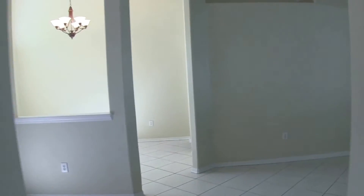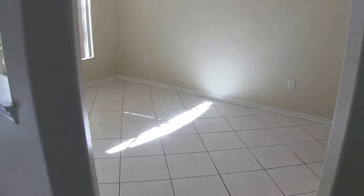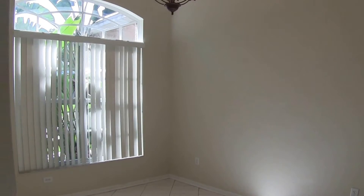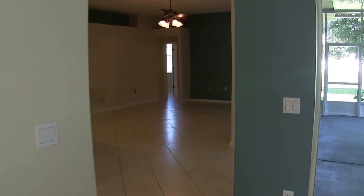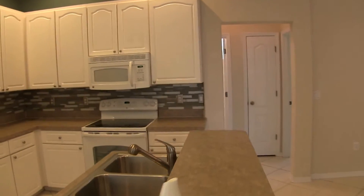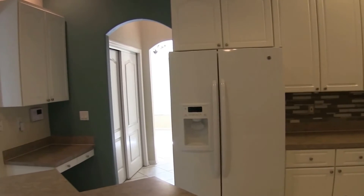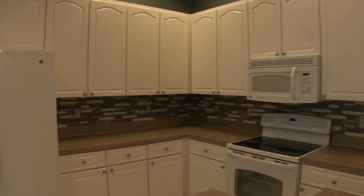Coming back out, to the left of the entrance is the dining room — the dining room is a 10 by 12 room. Coming into the kitchen area, the kitchen features a side-by-side refrigerator, flat-top range, dishwasher, and also a microwave.